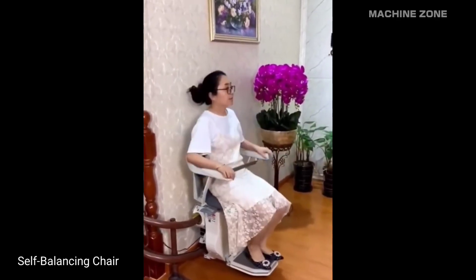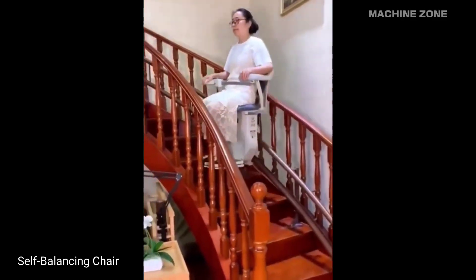Self-balancing chairs: imagine chairs that dynamically adjust their balance to allow for fluid movement and even gliding around your workspace.